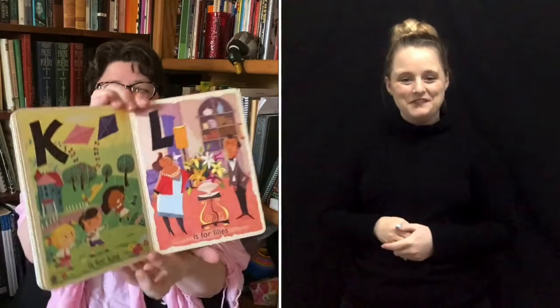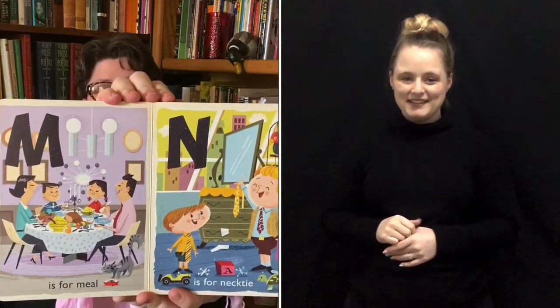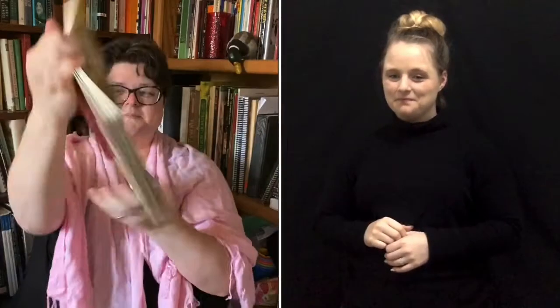K is for kite. L is for lilies. M is for meal, which a lot of families share on Easter Sunday. N is for necktie. O is for organ, which is a big instrument in a lot of churches that plays sound by pushing air through big pipes.